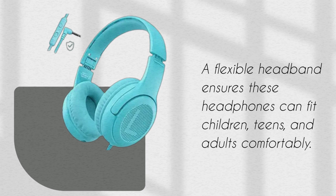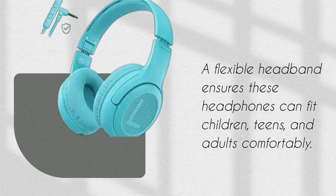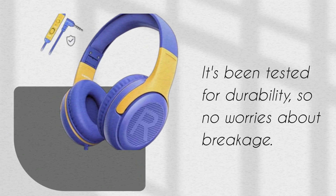A flexible headband ensures these headphones can fit children, teens, and adults comfortably. It's been tested for durability, so no worries about breakage.